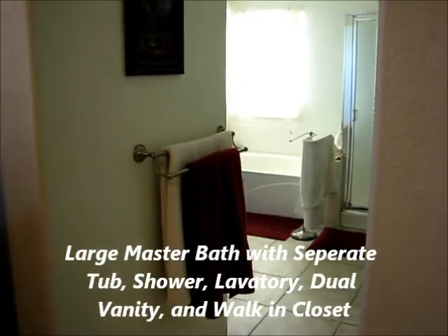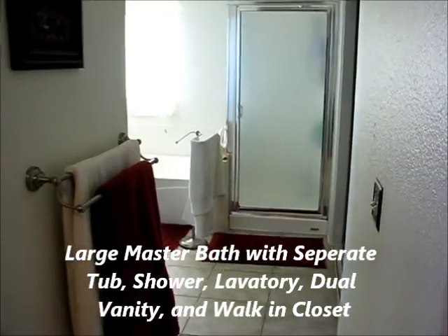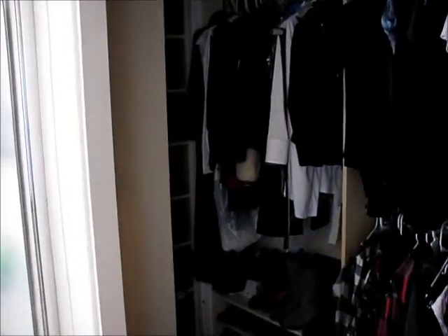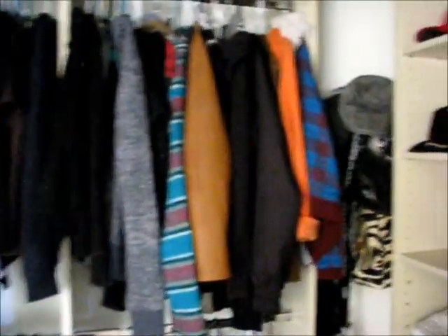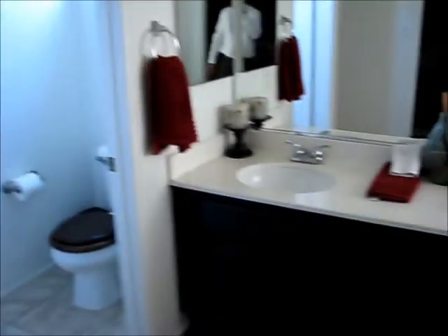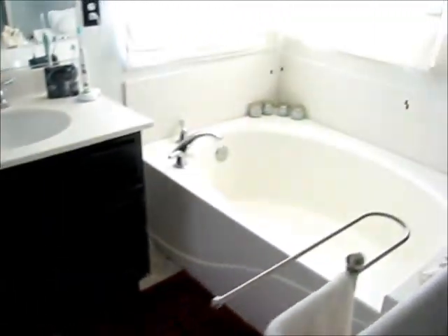Entering into the master bathroom, it's got a separate tub and shower, a large closet, and it has its private bathroom with a dual vanity. It's a sunken tub.